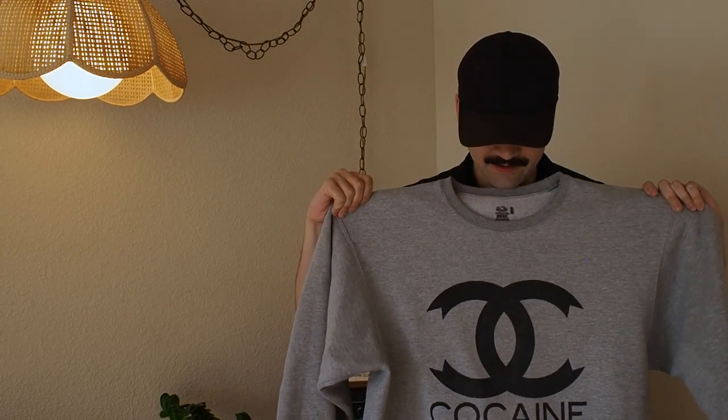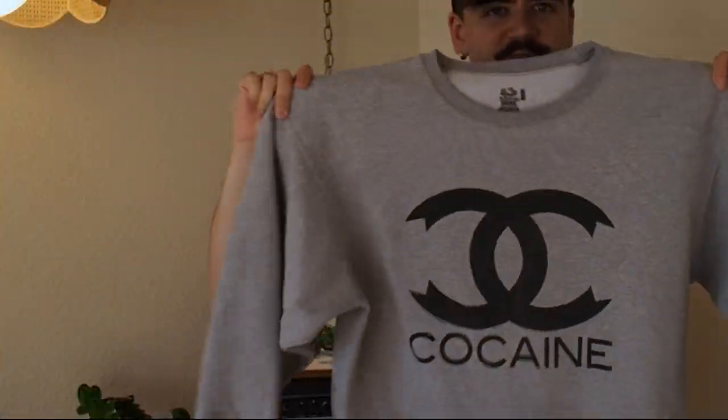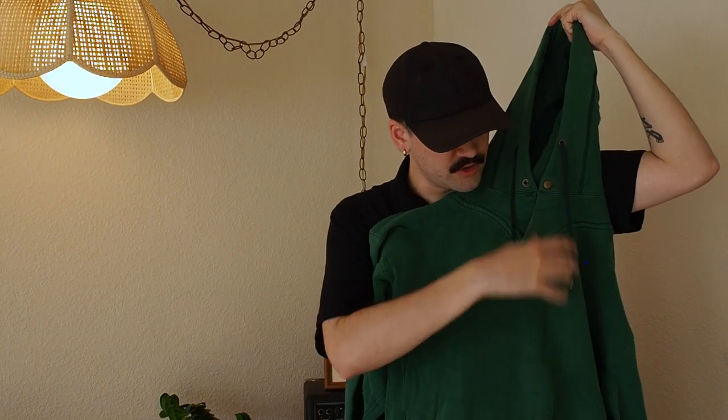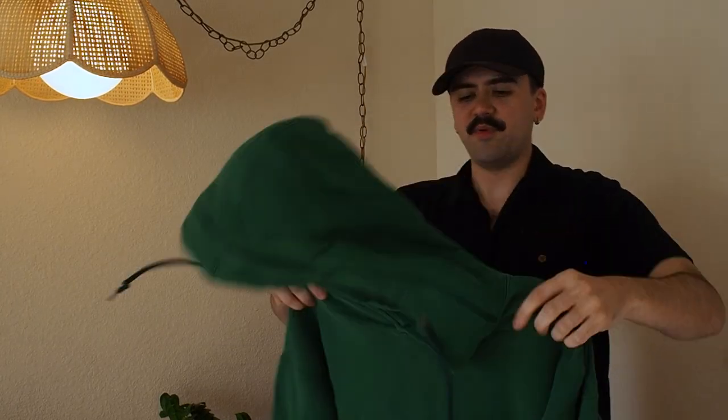This is so funny — it's a Screen Stars tee. It says cocaine but it's the Coco Chanel thing. This is funny, someone wants this. This is one of my favorite things I've found, so much so that I'm keeping it. On this Russell Athletic high cotton tag, we have this nice boxy, super stiff green hoodie with the drawstrings and extra buttons. This thing is so awesome, I'm keeping it.